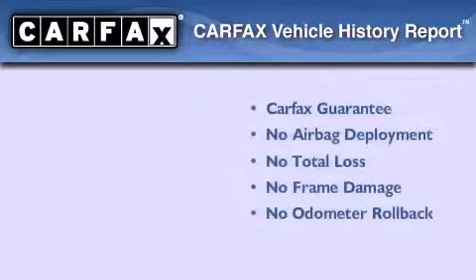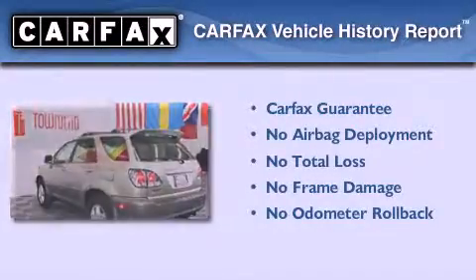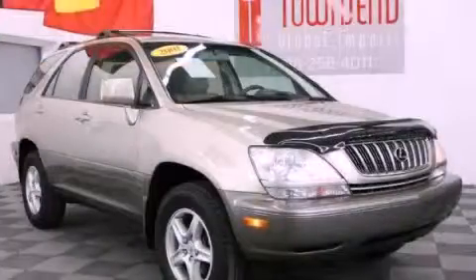Not to mention that this Lexus qualifies for the Carfax buyback guarantee. Stop by today and test drive this vehicle for yourself.